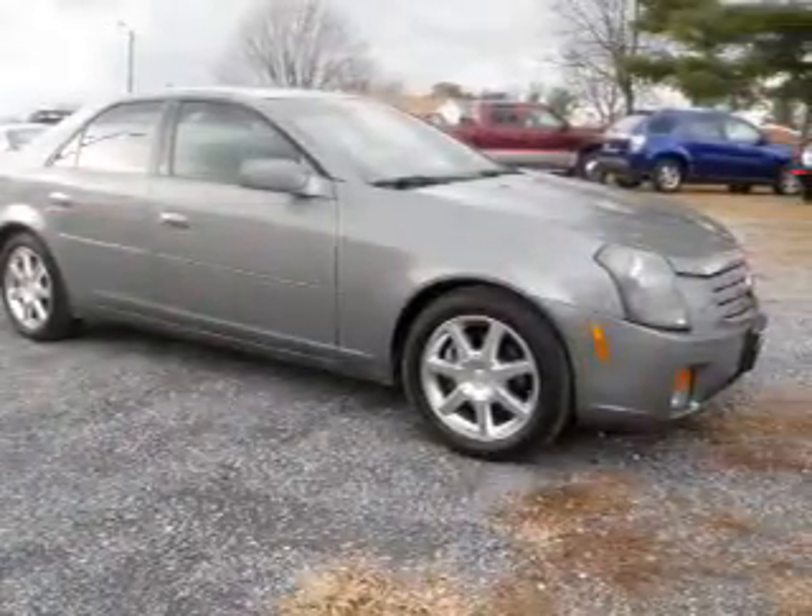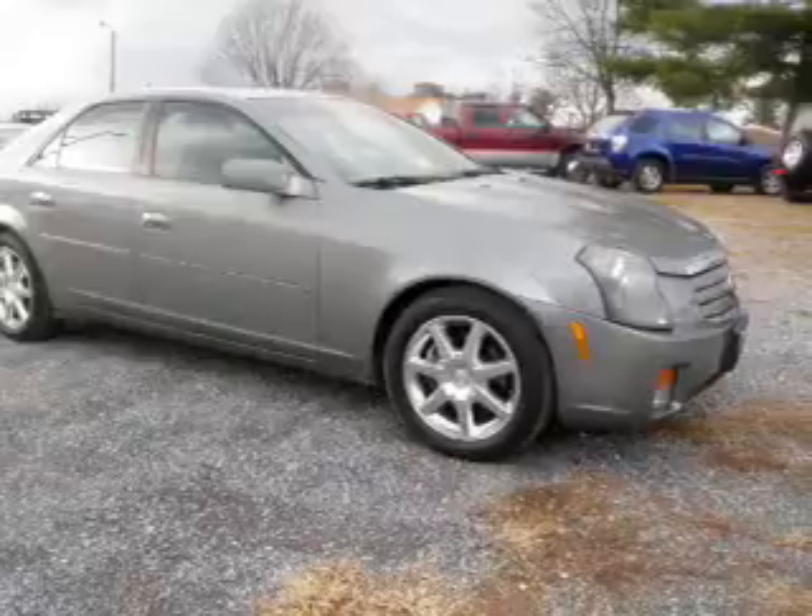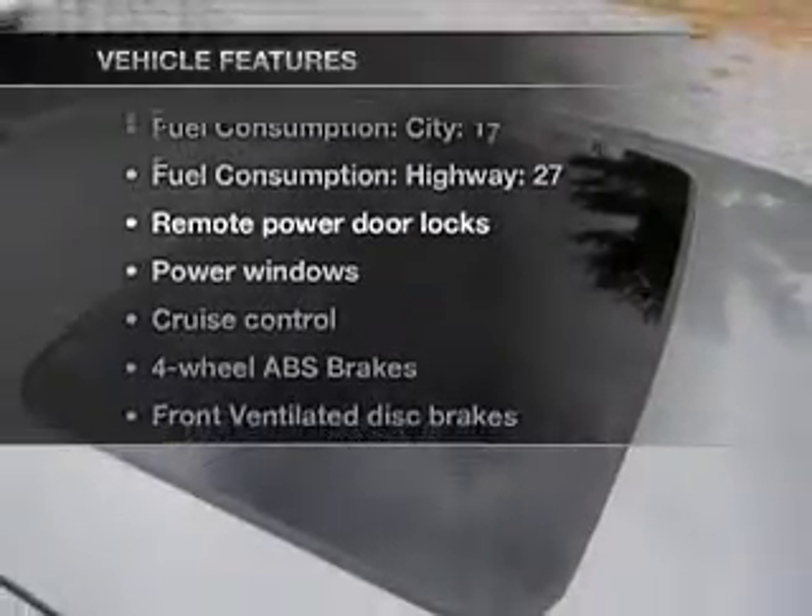Indulge in the comfort of heated seats. The sunroof lets fresh air in. And with these notable features, you won't want to miss out on the opportunity to own this amazing ride.